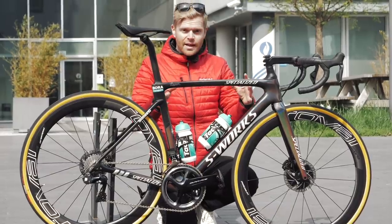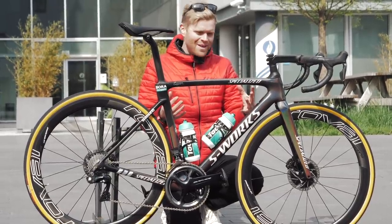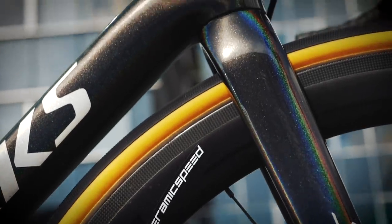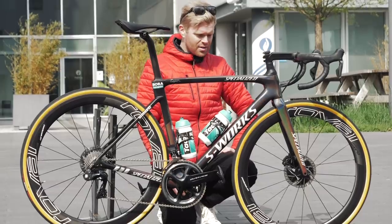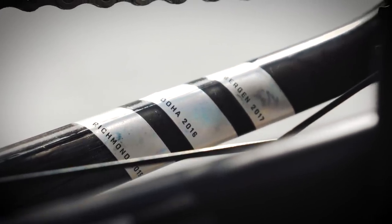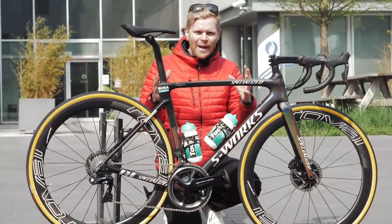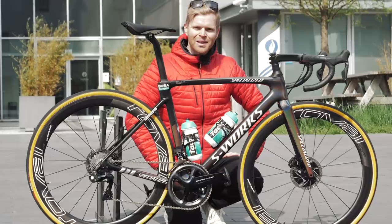This is Sagan's bike, so what makes it unique to him? Well, there's a special paint job — something we're used to seeing with Peter Sagan. It's a beautiful metallic iridescent green paint that really changes color in the light depending on how you look at it. There are a few metallic Peter Sagan logos, and there are three little metallic bands on the chainstay that signify his three world championship wins: Richmond, Doha, and Bergen. It's a very understated paint job for Sagan, but very classy.